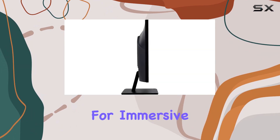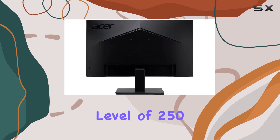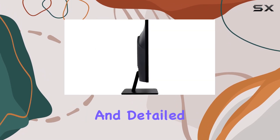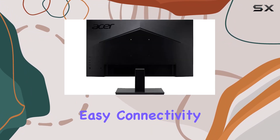With a brightness level of 250 nits, the visuals on this monitor are captivating, offering a vibrant and detailed display. The inclusion of HDMI input means easy connectivity to top-tier PCs, Blu-ray players, or cutting-edge gaming consoles, enhancing the overall user experience.